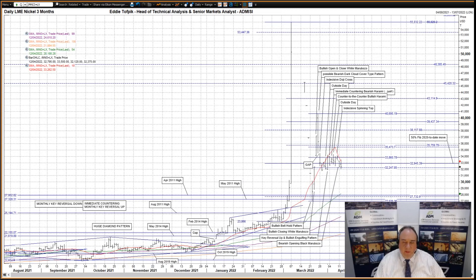Hello, my name is Eddie Tofbeck. I'm Head of Technical Analysis and Senior Markets Analyst at ADM Investor Service International Limited. Here is your weekly technical analysis of LME three-month nickel and zinc. I'll start with LME three-month nickel.